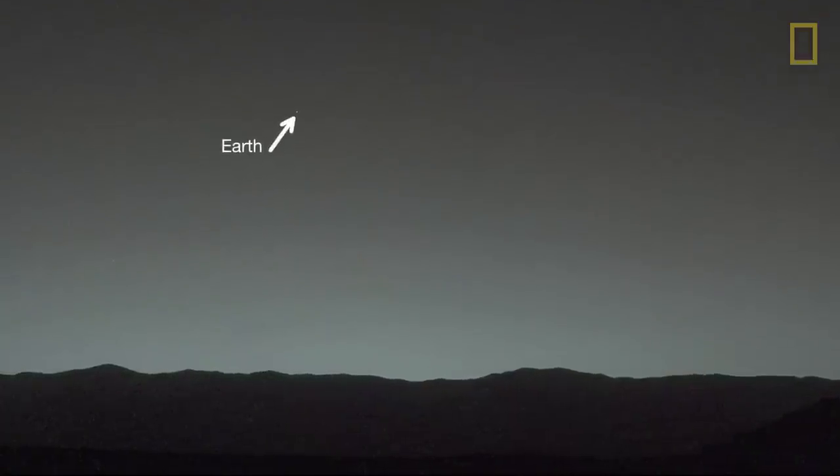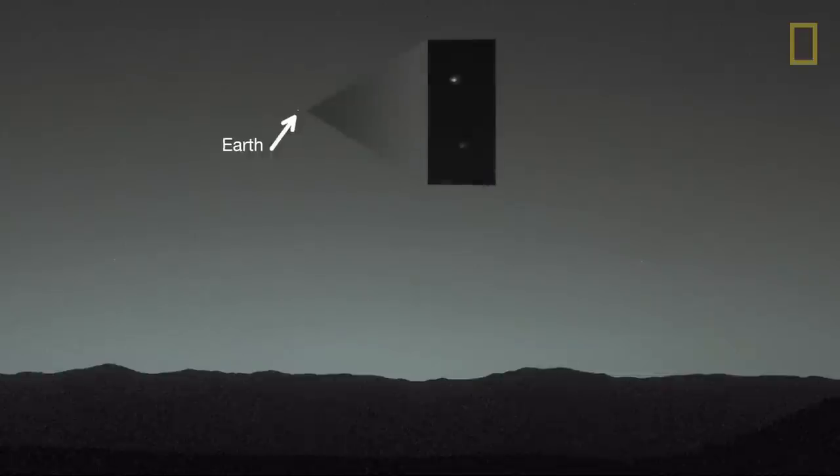I want to leave you with this because it's why we do this — it's really for understanding our home. What you're seeing is the rim of Gale after sunset, and then there's a bright dot in the sky — that's Earth. If you look at the little blow-up, you actually see there are two dots: the bright one is Earth, the fainter one is the Moon. You can see these from Mars. We study this stuff to understand our home planet just as much as because of our curiosity. Thank you.